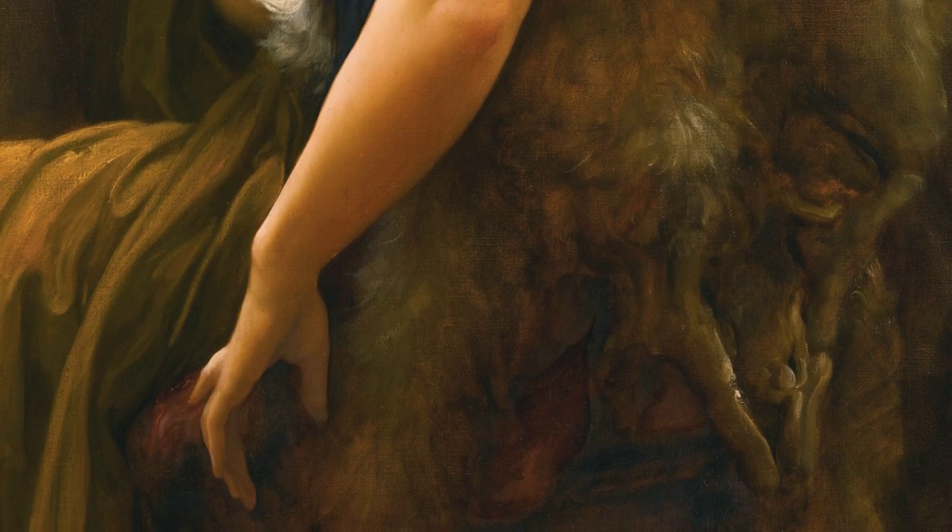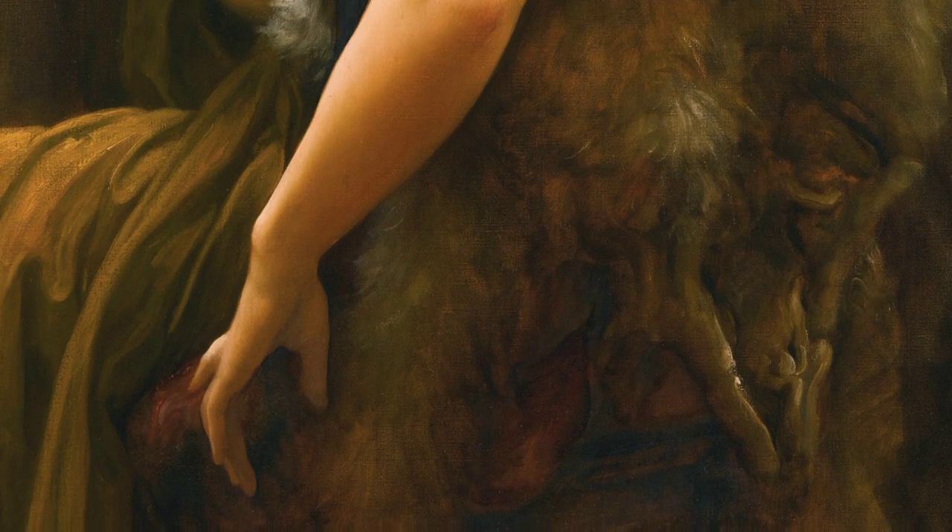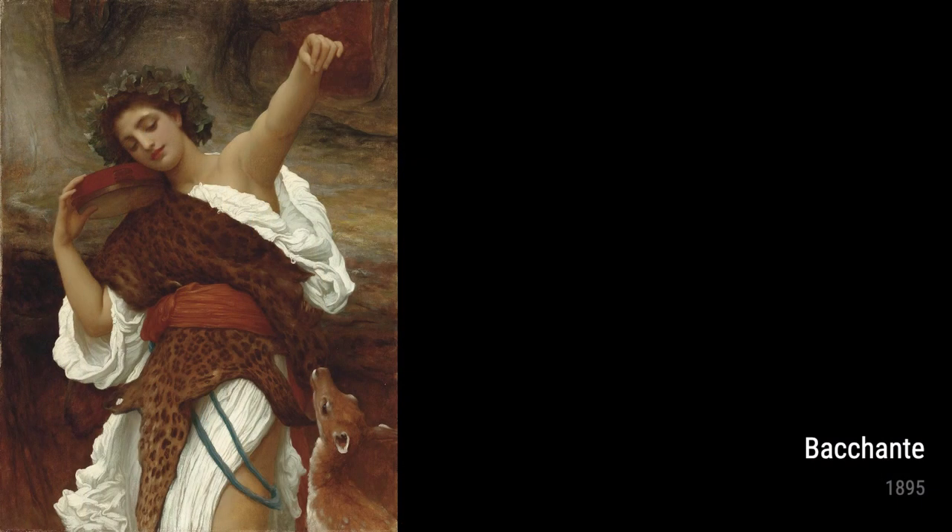Twixt Hope and Fear from 1896 is a painting that captures the essence of human emotions. As the title suggests, it explores the delicate balance between hope and fear, leaving the interpretation open to the viewer.